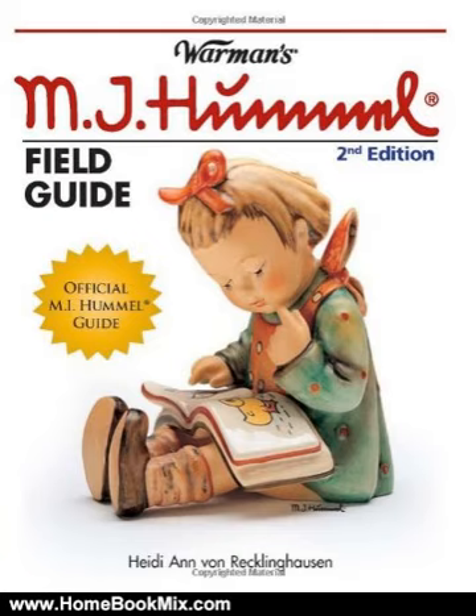You'll find 800 color photos of M.I. Hummel figurines, condensed line listings with expert pricing for your convenience, reading and understanding trademarks, buying and selling advice, the original 46 introduced in 1935, and the history of Maria Innocentia Hummel and how her drawings launched this beloved line.